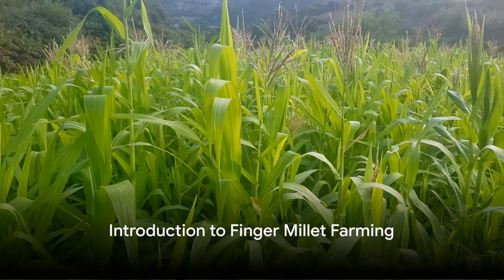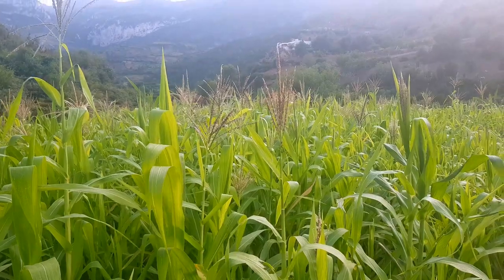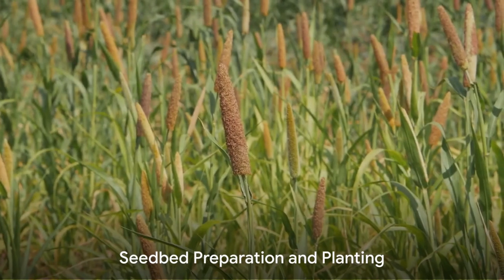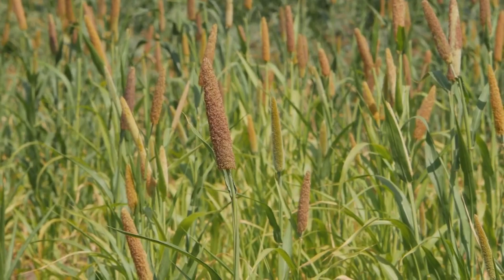Hi. Have you ever pondered the profitability of finger millet farming? Perhaps you've considered the steps involved in growing this nutritious grain. Well, today we're going to explore just that. Finger millet, a staple food in many parts of the world, begins its journey in the seedbed.